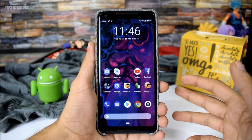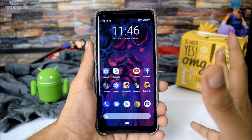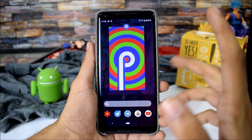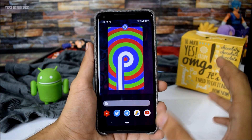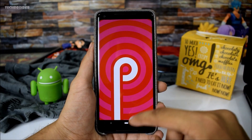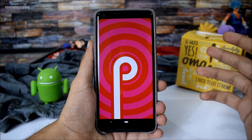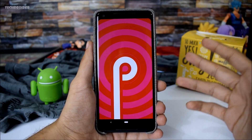Android Pie is now official and after a total of 5 developer previews, the stable version is finally here and is rolling out for Pixel and Essential smartphones right now. I updated my Pixel 2 XL and came directly from the last DP5, so the update was only 47MB for me. It can be over 1GB for those coming from 8.1 Oreo.